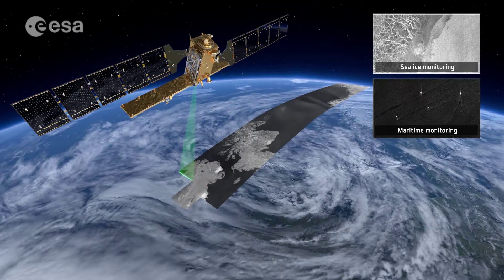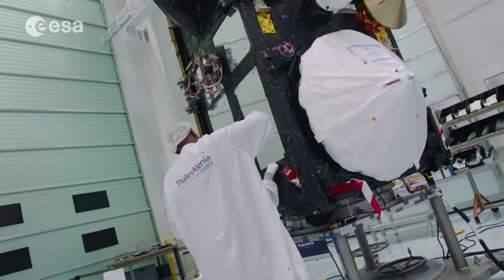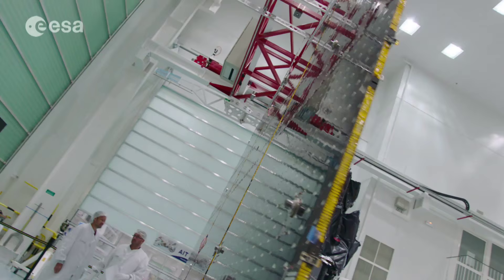It will greatly contribute to the European Commission's Copernicus program for Earth observation. Despite being the third satellite in the Sentinel family, Sentinel-3 is a rather special satellite with different applications and a different multi-instrument payload when compared to its brothers and sisters.